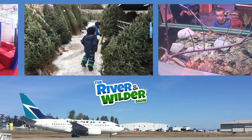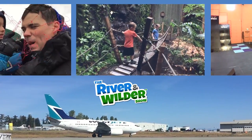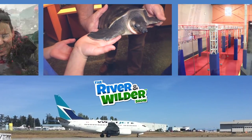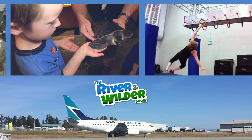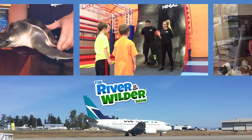Don't go yet! Click on one of these episodes to keep watching, or click our logo to subscribe. If you're watching this on the YouTube Kids app, you might have to search for our videos by typing River and Wilder. Bye-bye!